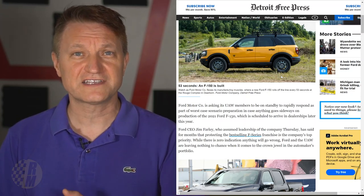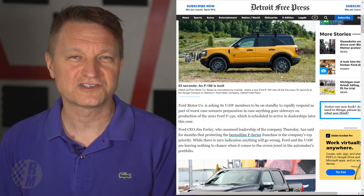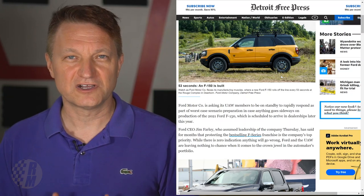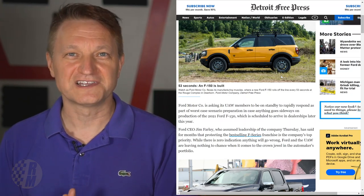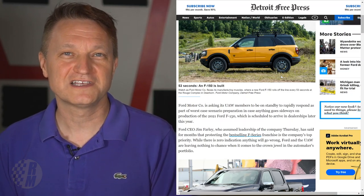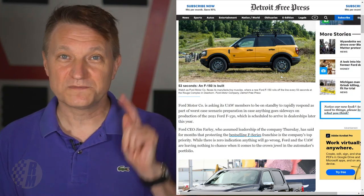Ford has got both the Bronco launch and the F-150 launch happening at essentially the same time — two massive launches at once. This is a big moment for Ford, and the new CEO has already made some sweeping changes within the company. My name is Eric — if you'd like to see more content like this, please let me know. There are two videos on screen right now, and I'll see you tomorrow.